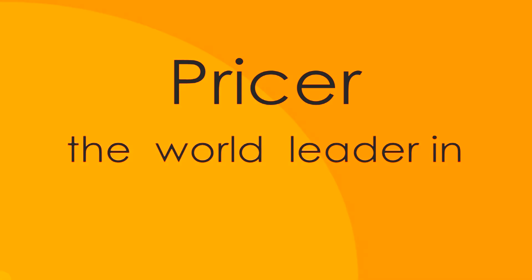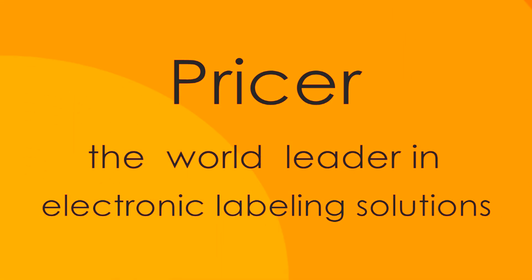Pricer — the world leader in electronic labeling solutions.